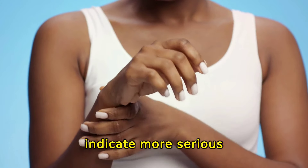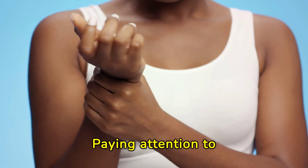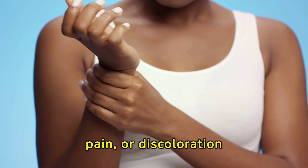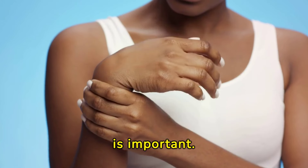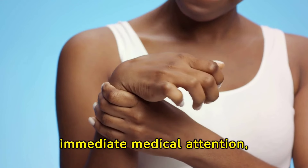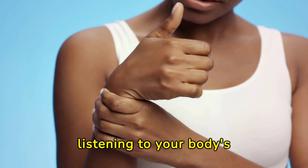Swelling might sometimes indicate more serious health issues. Paying attention to warning signs, such as sudden or severe swelling, pain, or discoloration is important. These symptoms could point to underlying conditions that require immediate medical attention, underscoring the importance of listening to your body's signals.